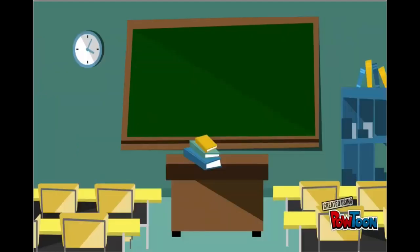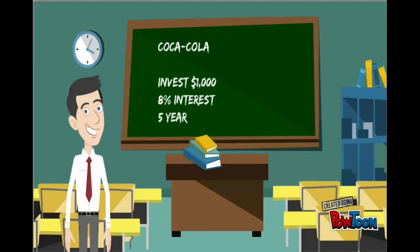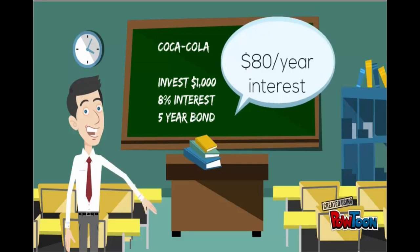If you decided to invest in Coca-Cola, you can invest your $1,000 and you would receive an 8% interest rate for a five-year bond, which means you would receive $80 a year in interest and then your $1,000 back at the end of five years. So they're offering similar terms, but the interest rate is significantly different.